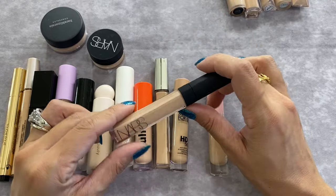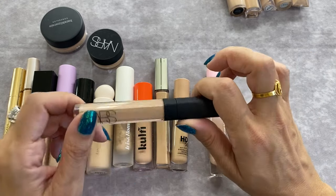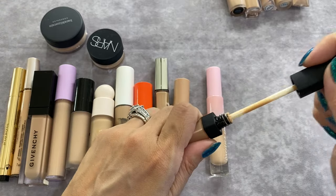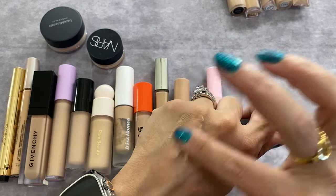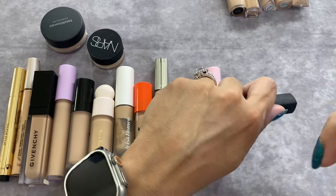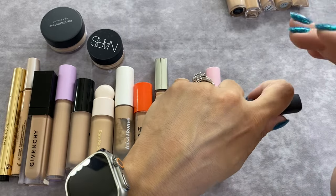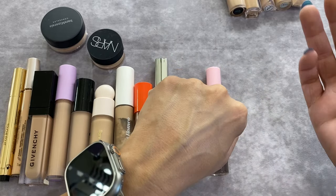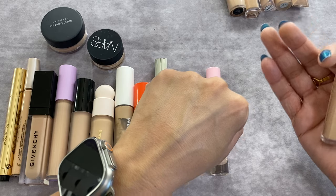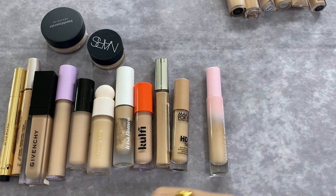A favorite that I've actually repurchased is the NARS Radiant Creamy Concealer in shade Medium 1 Custard. I love this — it has to be in my travel bag every time. Look at that coverage with a very little amount, super easy to use, looks good under the eye with a radiant finish, plays well with most powders. That one is definitely staying.